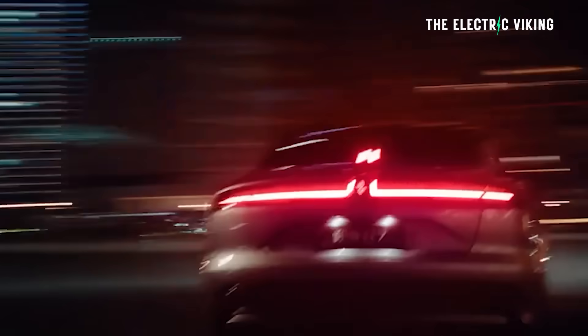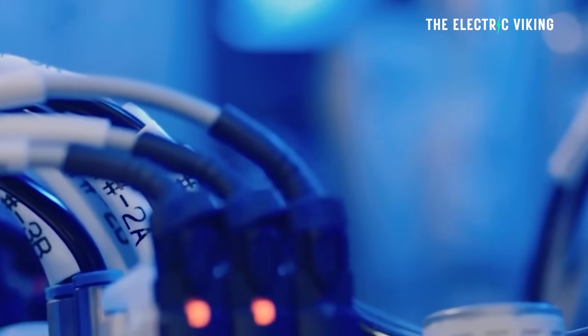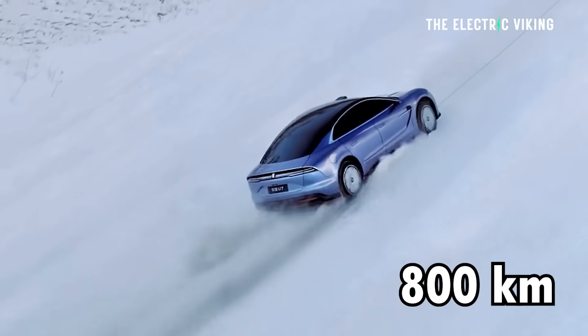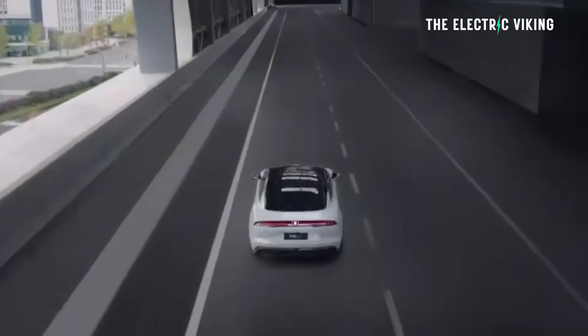This is how we kind of know that this is a Blade Battery version 2 in this vehicle. The 1,006 kilometer range version has a 150 kilowatt hour lithium iron phosphate Blade Battery — I believe it's version 2.0. The shorter range battery is a 135.5 kilowatt hour pack with 800 kilometers of range. The previous version of this car with exactly the same battery size and same wheel size had 720 kilometers.